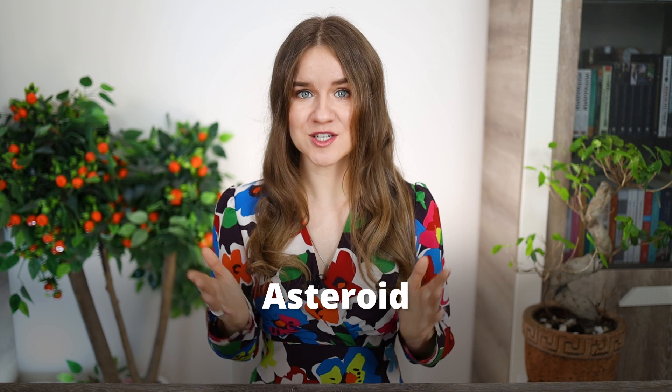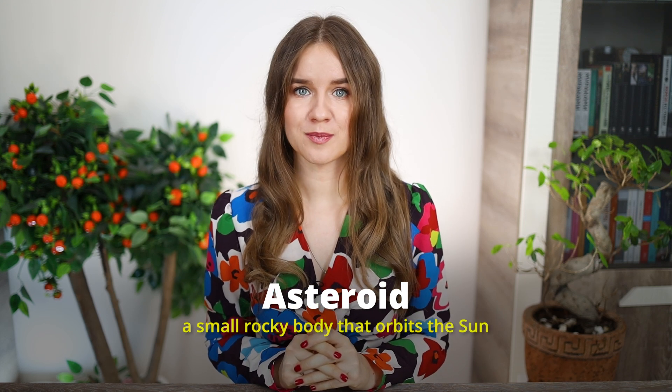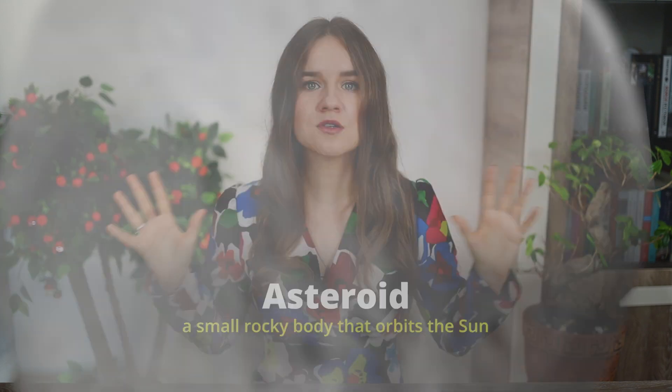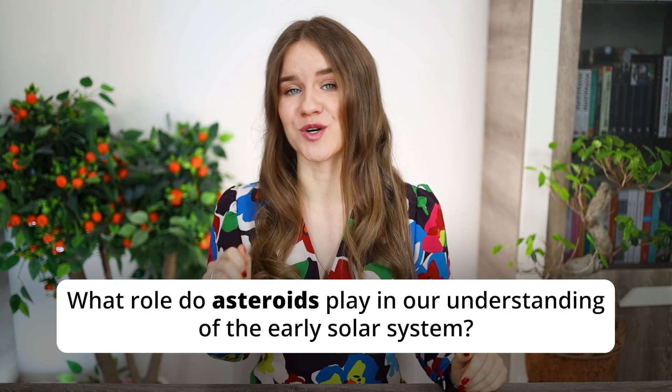Now let's look at the word asteroid. An asteroid is a small, rocky body that orbits the sun. Asteroids can vary in size from a few meters to hundreds of kilometers in diameter. On the TOEFL listening, you might be asked: 'What role do asteroids play in our understanding of the early solar system?' This is the kind of vocabulary you should learn — choose the most common topics that appear on the TOEFL test, then review their basic terms.